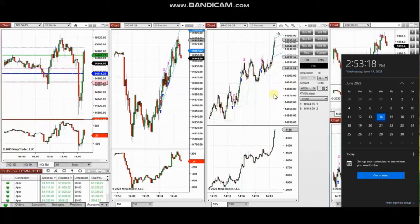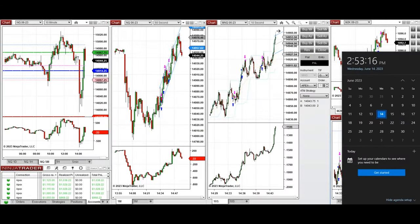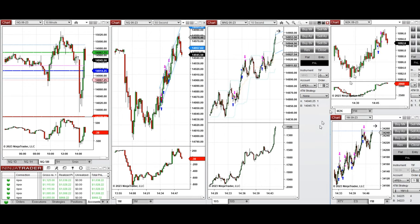The next few trades are those I have taken during the New York market session. The video with detailed explanation was sent to students yesterday, so I'm going to replay the video here for you. These trades were taken on Nasdaq, Russell, and also Dow Jones Industrial Average futures.